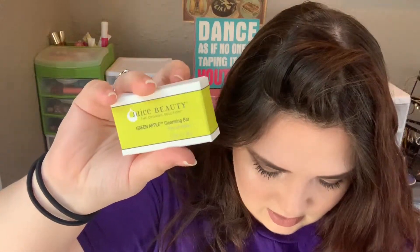The first thing in here is by Juice Beauty, the organic solution. This is the green apple cleansing bar. I don't like the way that smells. It's cute though. This might be something that I give to my fiancé because I don't like the way that smells at all and I don't usually use solid cleansers, but that's a cool product. I don't have this product listed — I think I actually got an extra product because this is not listed on here. I only have four products listed and I have five products in the box.